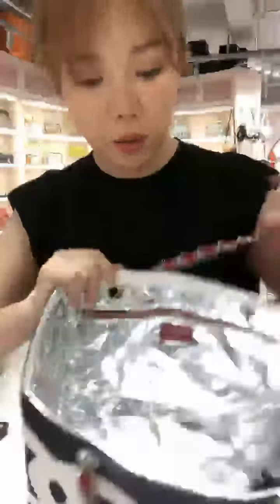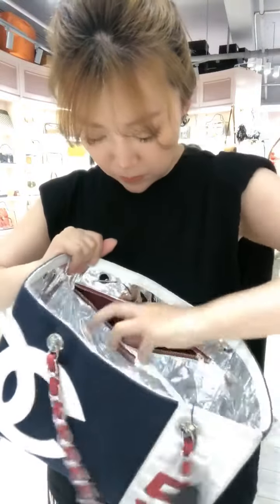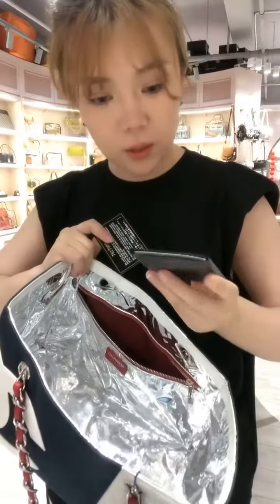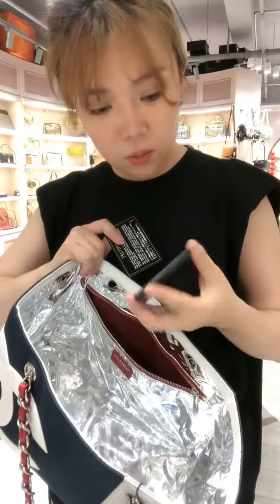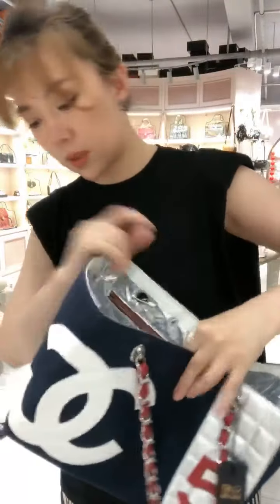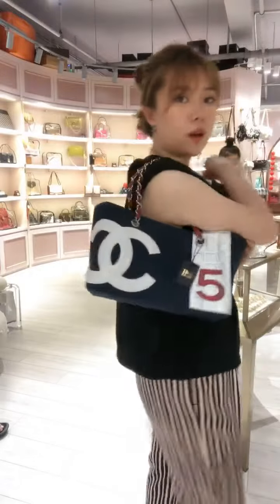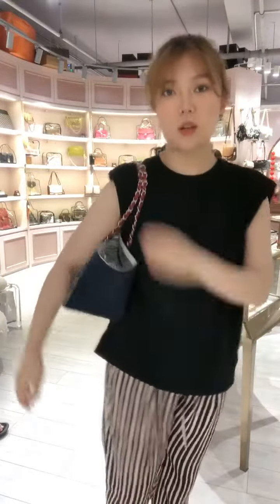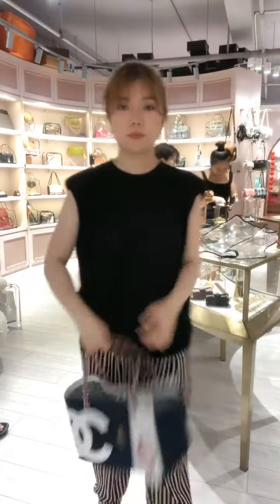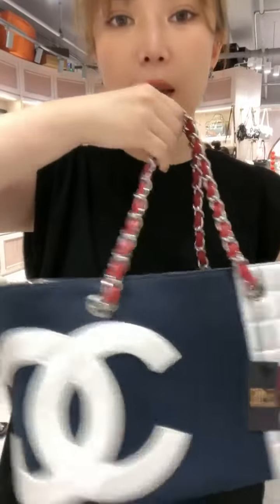Inside is perfectly clean, comes with the original laser card identification card. Overall this is in amazing condition. So if you are a Chanel collector, this is very rare, very cute tote bag in perfect condition.